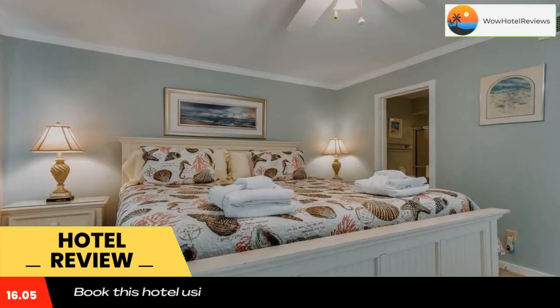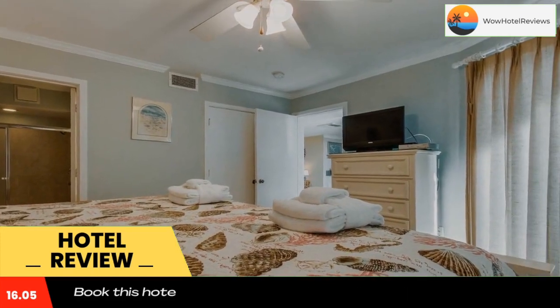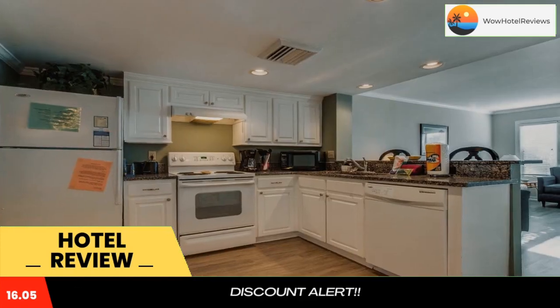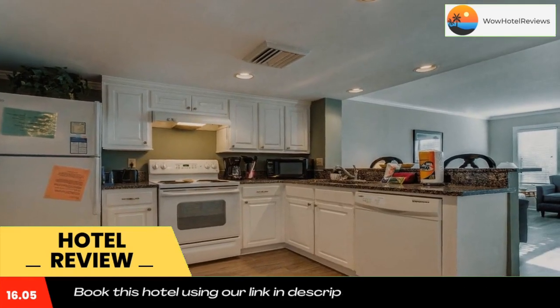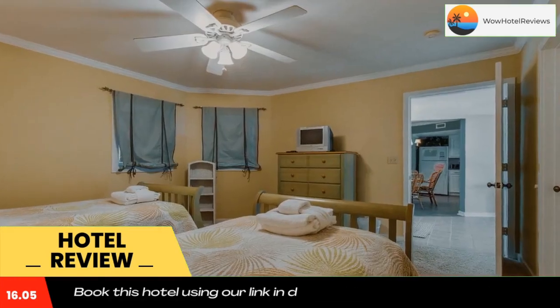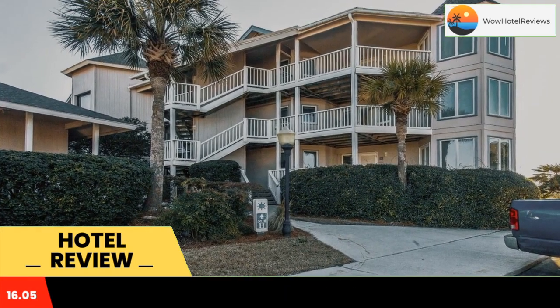The property has an ATM and free Wi-Fi throughout. The rooms are equipped with air conditioning, a seating area, a TV with cable channels, a kitchen, a dining area, and a private bathroom with free toiletries, a shower, and a bath. Rooms come with a coffee machine, while some rooms include a patio and others also feature sea views.